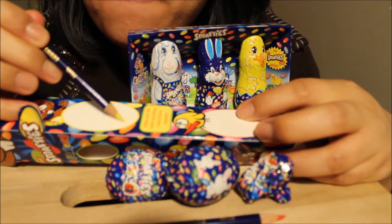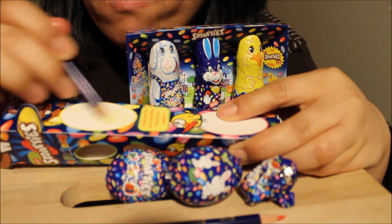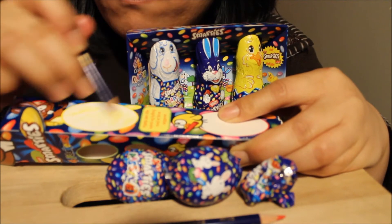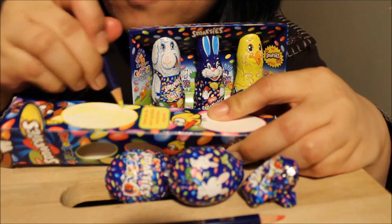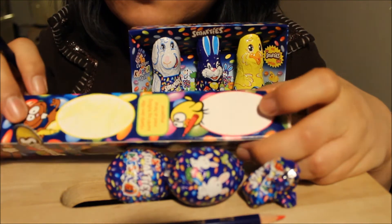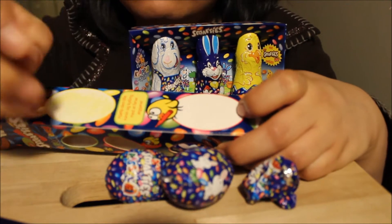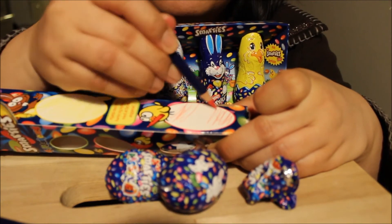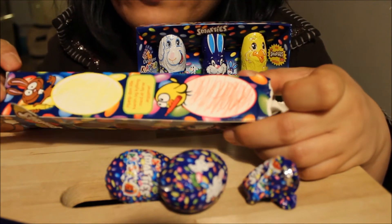Let me color a little bit. Okay, that's yellow, yellow. Can you see? Yellow. And then the other one is pink, pink, pink. Yellow and pink eggs.